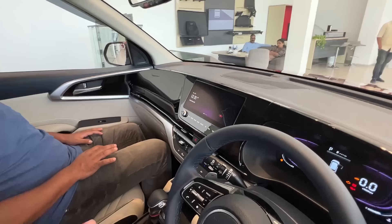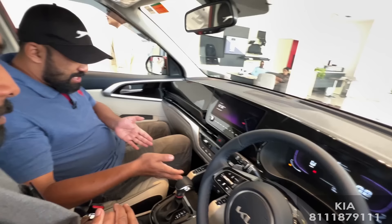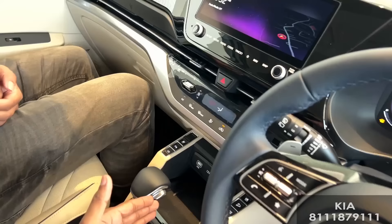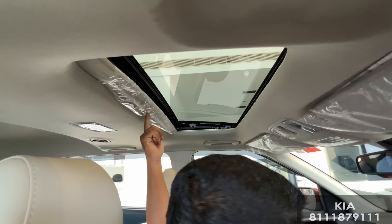This is the 8-inch cluster display, available on the driver's side with a digital display. We have a wireless charging option — if we have a full option vehicle, we have a wireless charging option. That's why Bose is providing the infotainment system. We also have great sound quality. We have a sunroof — the full option vehicle has a sunroof.